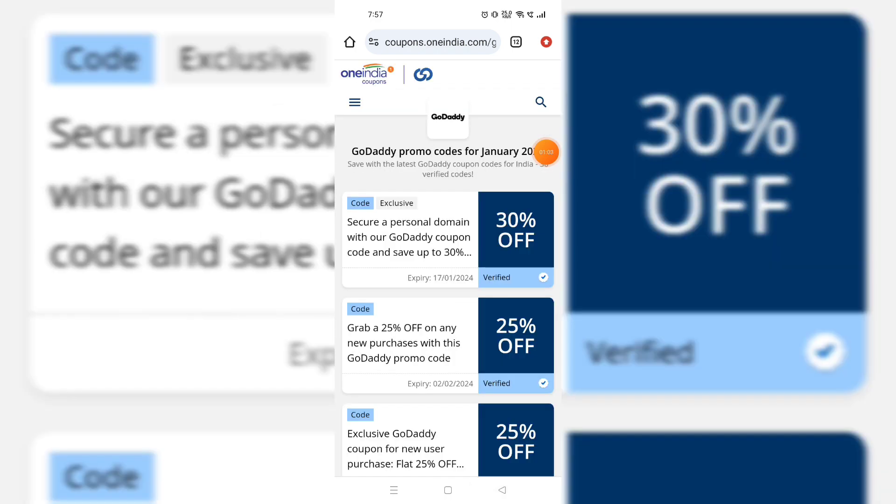There are many coupon codes available — we'll show you the coupon codes.